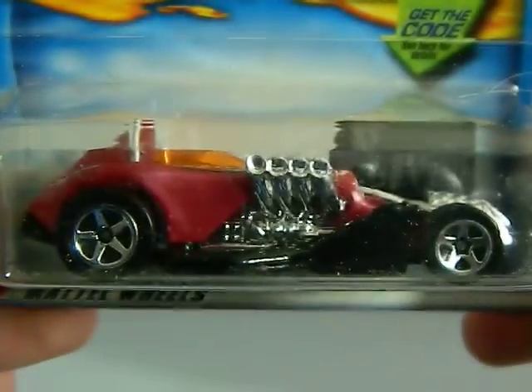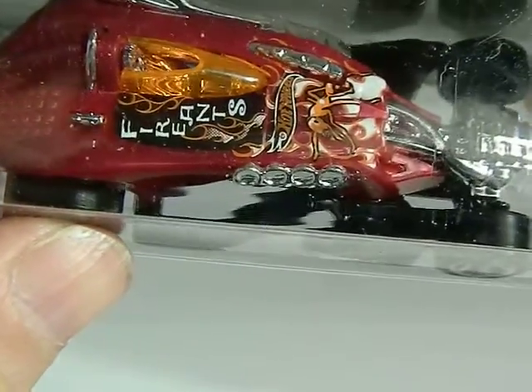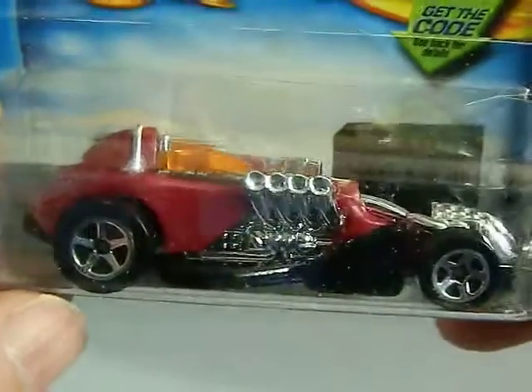Next up is a flea market find. It's a Salt Flat Racer. Let's see if we can get it focused — it says Fire Ants and there's a big ant on it. Pretty cool. And that's from 2001.